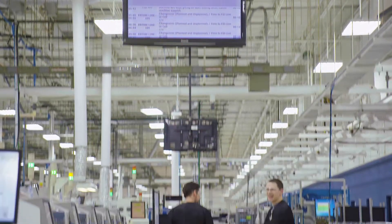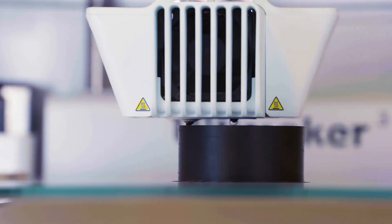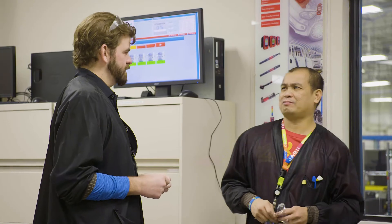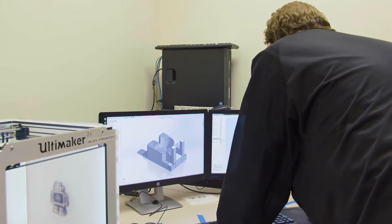A few years ago we made the decision to take control of our own destiny and bring 3D technology and the creation of tooling to support our manufacturing needs. As part of this process our tooling engineer John Wall was able to engage Jabil Additive to help us understand more about the hardware and the software.